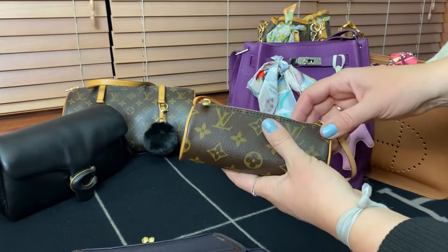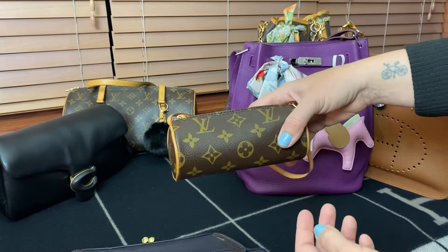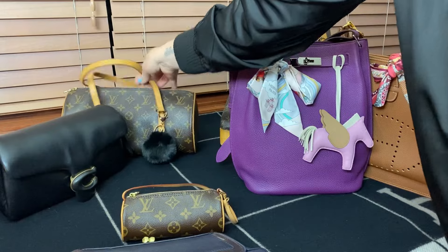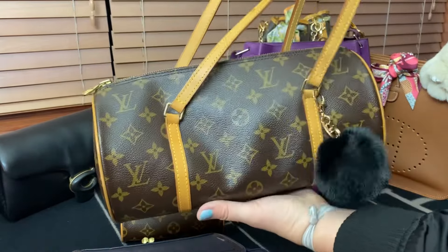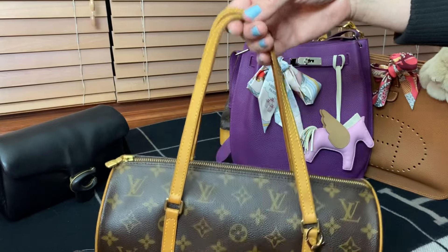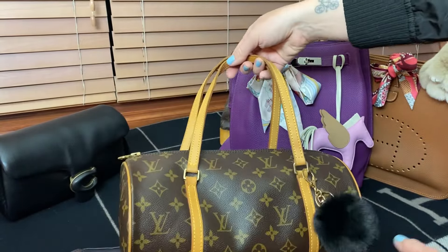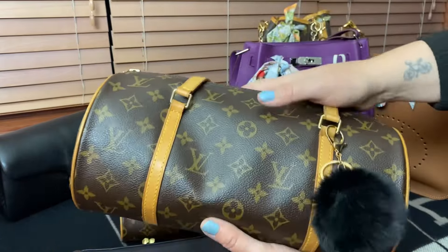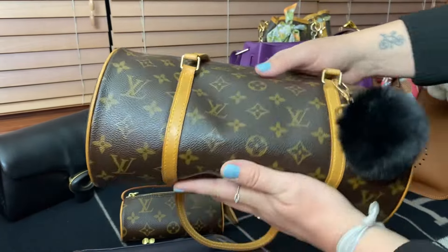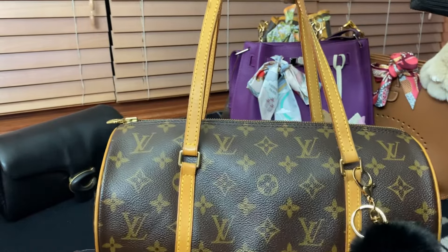This is my Louis Vuitton Papillon pouch. I have shown this bag briefly on my channel along with its mama. This is the Louis Vuitton Papillon in the 30 size — the width is 30 centimeters. It's a much more OG style of an East-West bag.